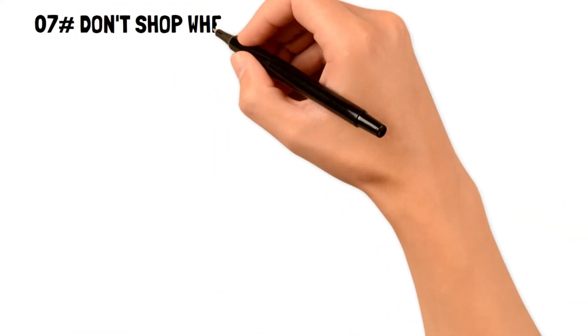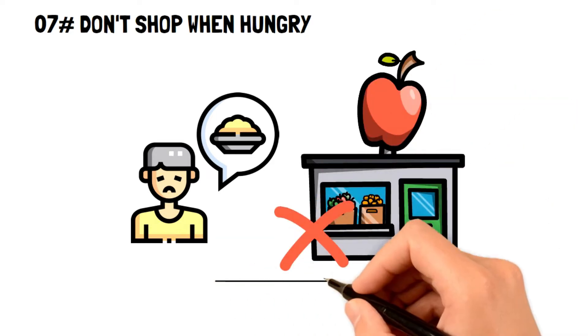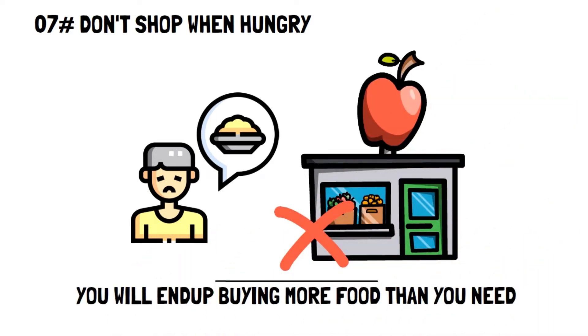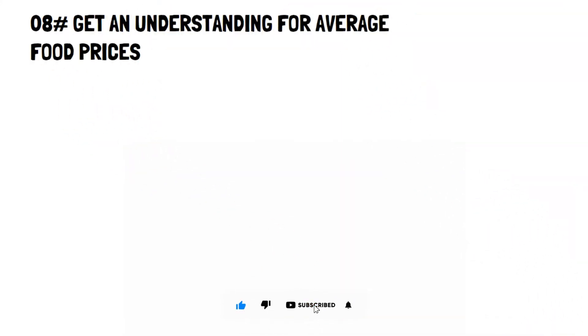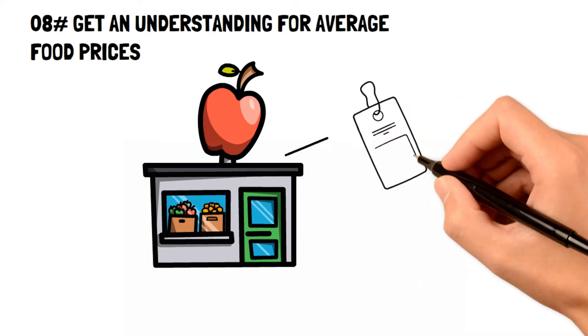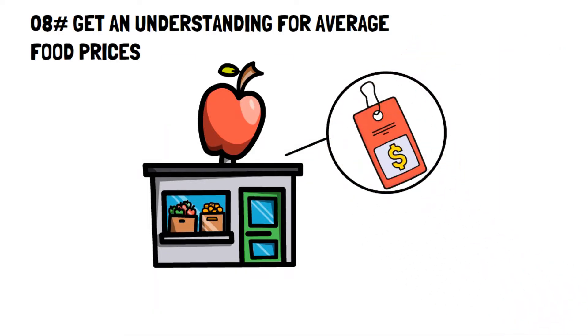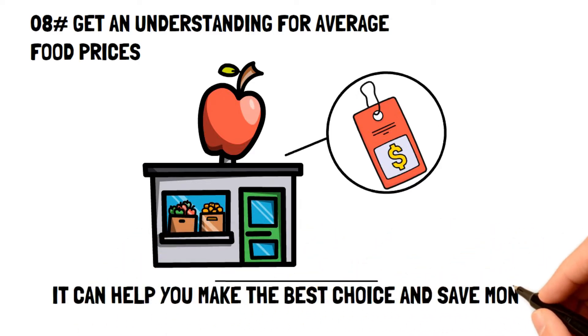Number seven: don't shop when hungry. If you want an extreme frugal living tip to save money on groceries, then avoid shopping whenever you're hungry. Number eight: get an understanding of average food prices. Knowing the average food prices on items can help you know whether a sale is really a sale or if you can find it for a much cheaper price.